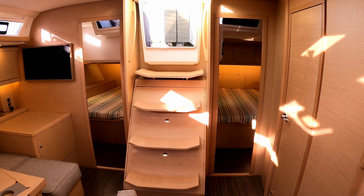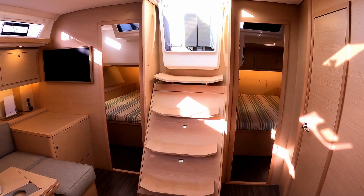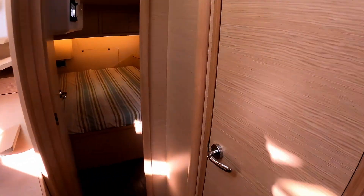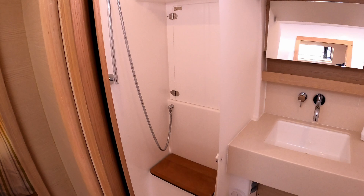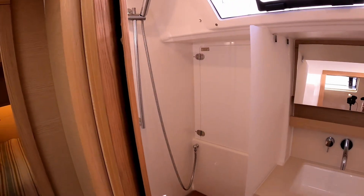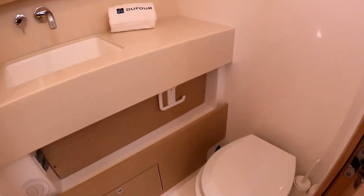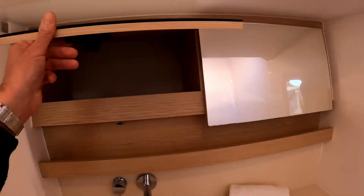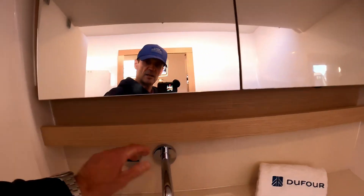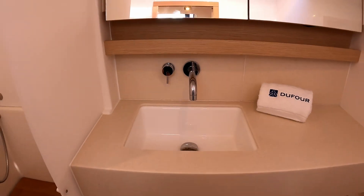Facing astern, let's do the back end of the boat first. There are two double cabins and the layouts can be changed to a certain extent — this is the three-cabin, two-heads configuration. We'll start with the shared heads for the two aft cabins. It has a lovely separate shower, a beautifully moulded Corian sink, a conventional loo, and it's a nice light area with mirrors. There's also a hidden storage spot behind the tap for your toothbrush.